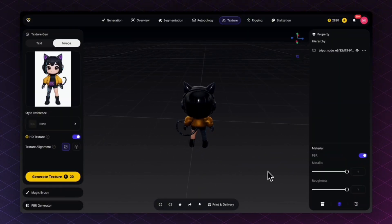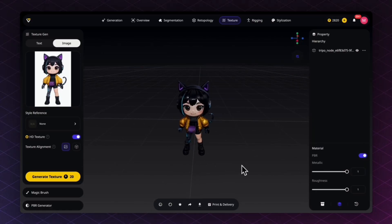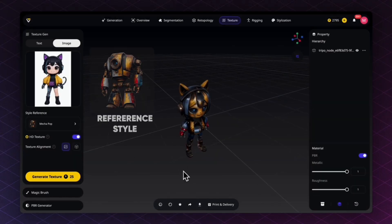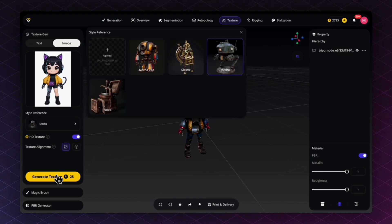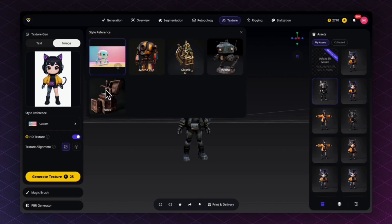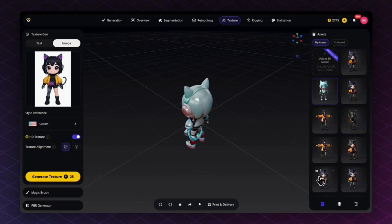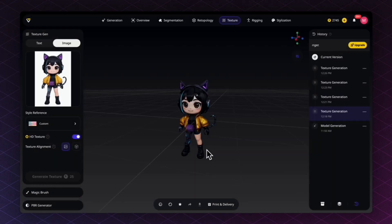Let's generate the texture using my original image — there are subtle differences from the previous generation but not too drastic since we used the same source. Let's try a style reference — applying the 'makeup' preset gives a completely different texture. I also downloaded a pastel-color robot reference and generated a pastel version from that. You can always go back to the history to return to a previous generation.